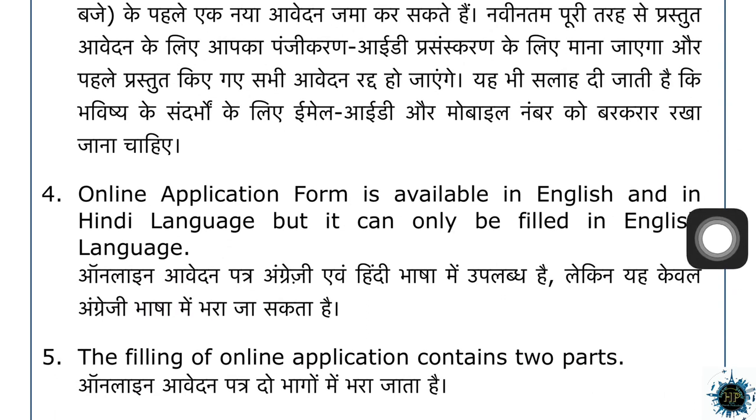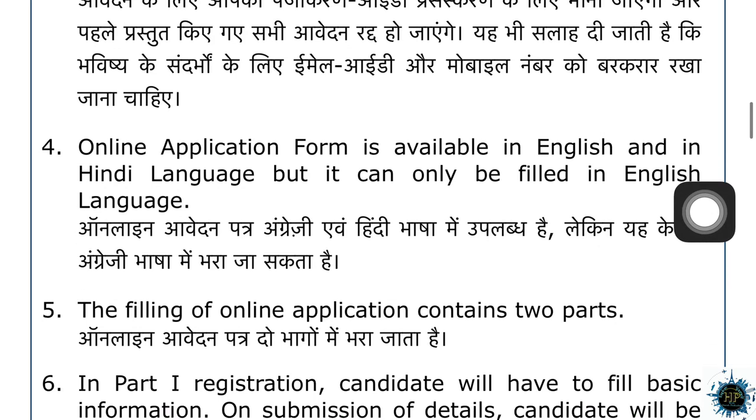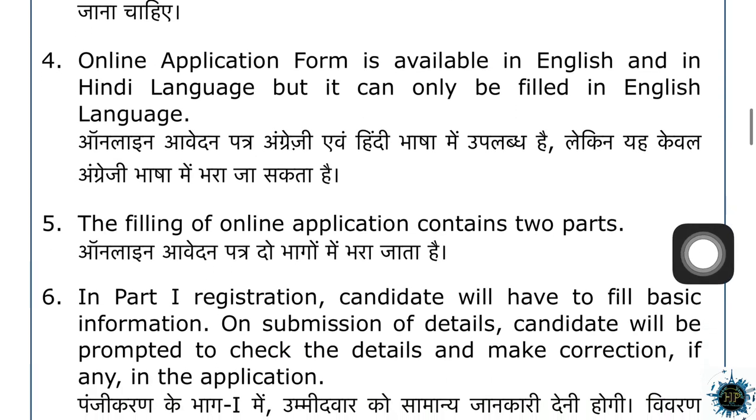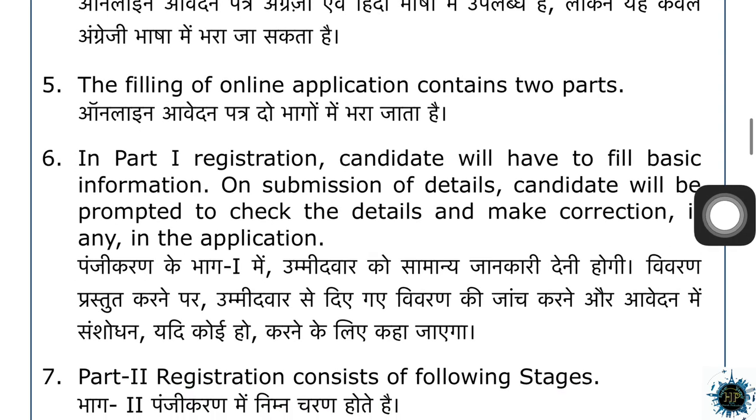You can apply it to your English application form. You have the regular name, ID and password. You have the written name, ID and password. You can apply it to your first application form.